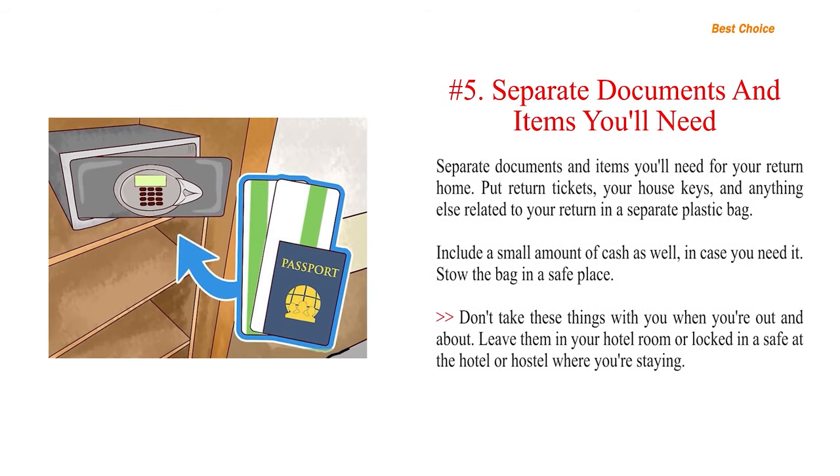Number 5: Separate documents and items you'll need for your return home. Put return tickets, your house keys, and anything else related to your return in a separate plastic bag. Include a small amount of cash as well, in case you need it. Stow the bag in a safe place. Don't take these things with you when you're out and about — leave them in your hotel room or locked in a safe at the hotel or hostel where you're staying.